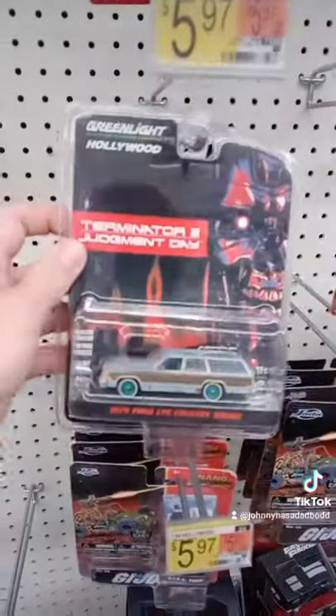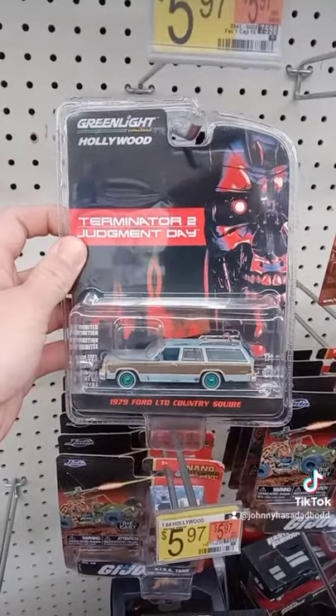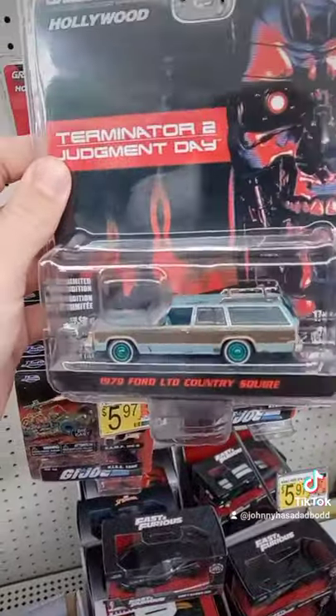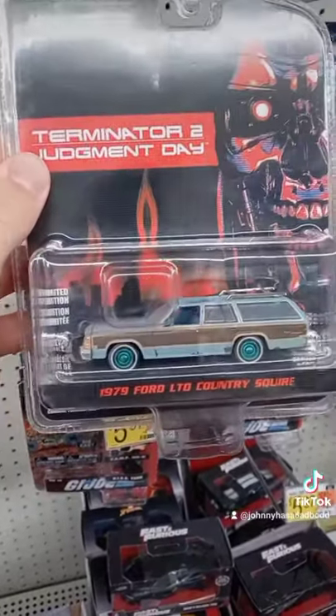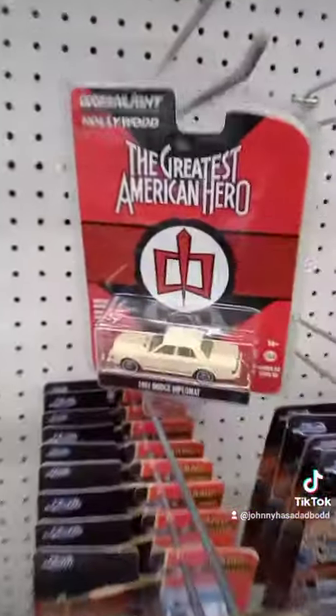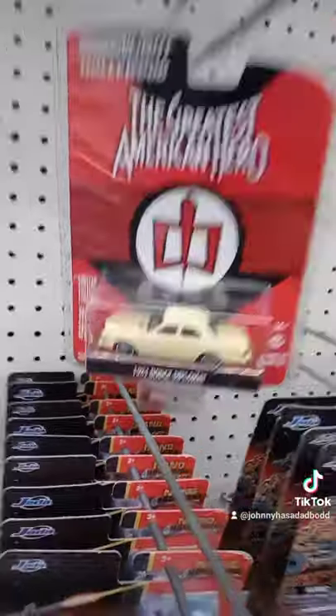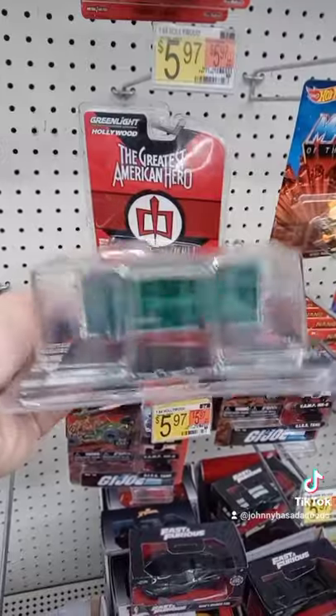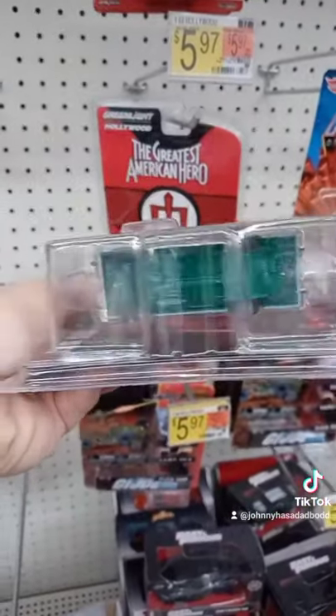Check this out everyone — the Terminator 2 Judgment Day 1979 Ford LTD Country Squire, that is awesome. It's the Green Light chase as well — it has the green rims, that's how you can tell it's a chase. If you look at the other one, no green rims. This one has the green rims, it could have green paint, green base — oh, it does have the green base, check that out.